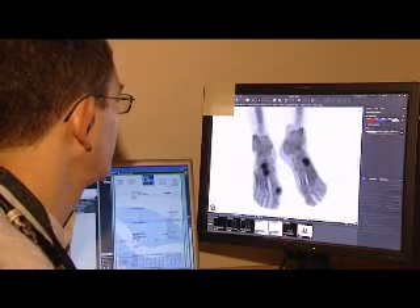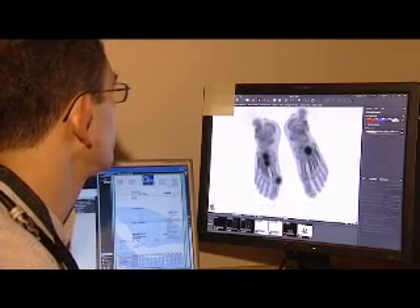The CT part of it certainly takes half the time that it did on the older machine. We look for fractures, sports injuries, heart disease, kidney disease, cancer, and thyroid disease.